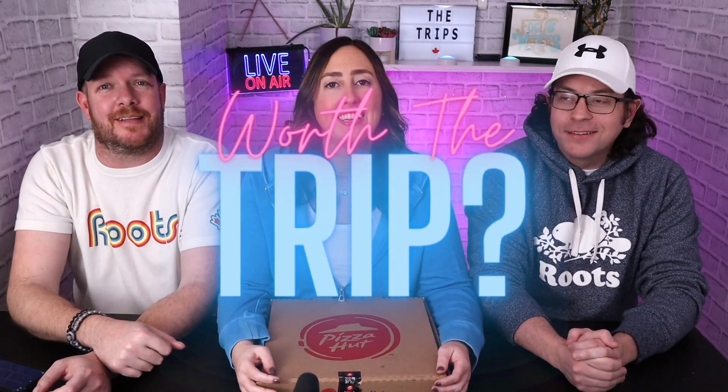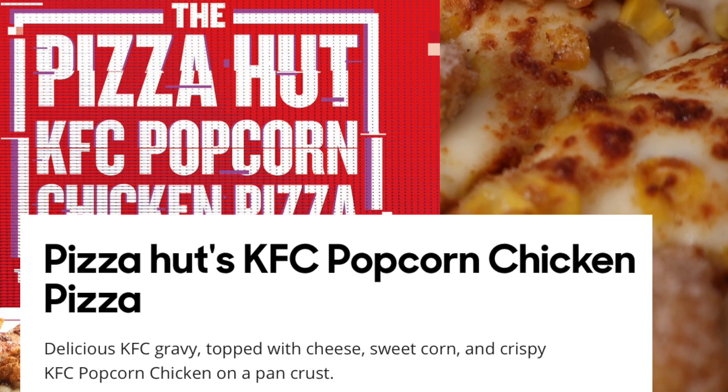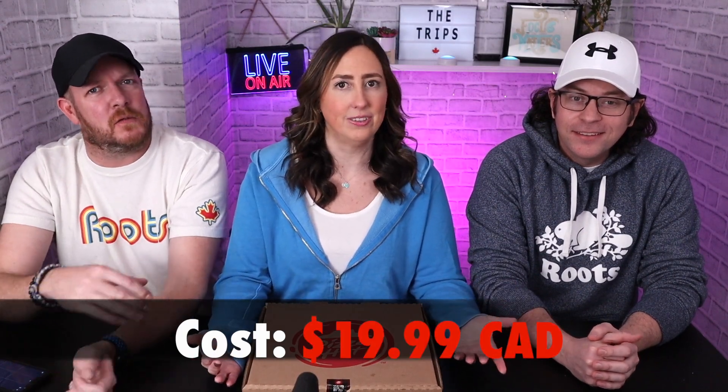Hi guys, what's up everybody! Welcome back to the channel. I'm Kelly, I'm Steve, I'm Eric — for the trips. We're about to try some fantastic food and let you guys know if it's worth the trip. It's the KFC Popcorn Chicken Pizza from Pizza Hut — a mega chain mashup! It features KFC gravy topped with cheese, sweet corn, and crispy KFC popcorn chicken on a pan crust. Medium-sized in Canada: $19.99 — not the cheapest pizza.